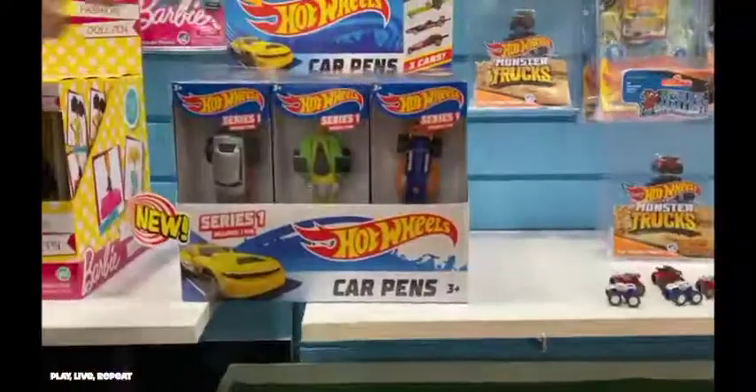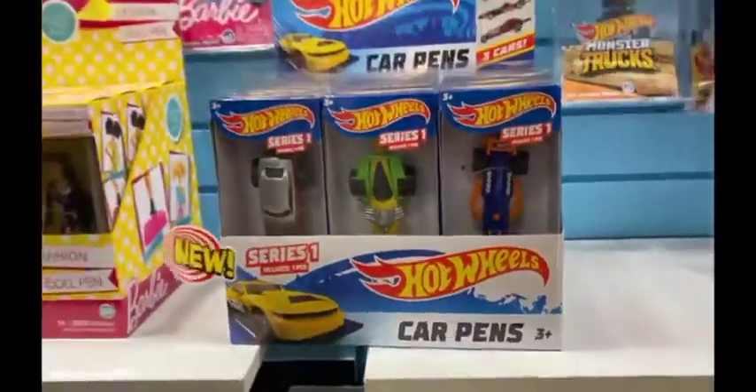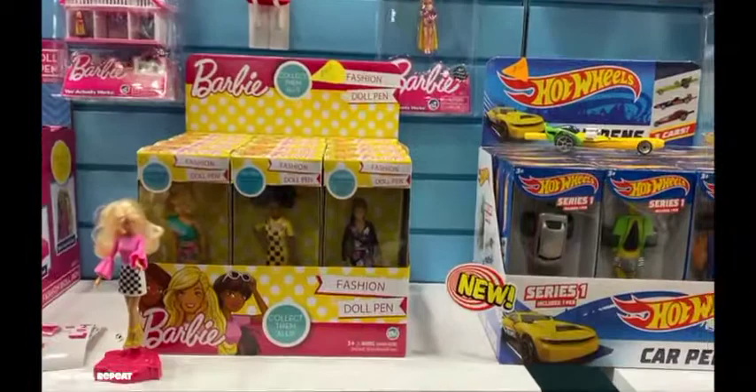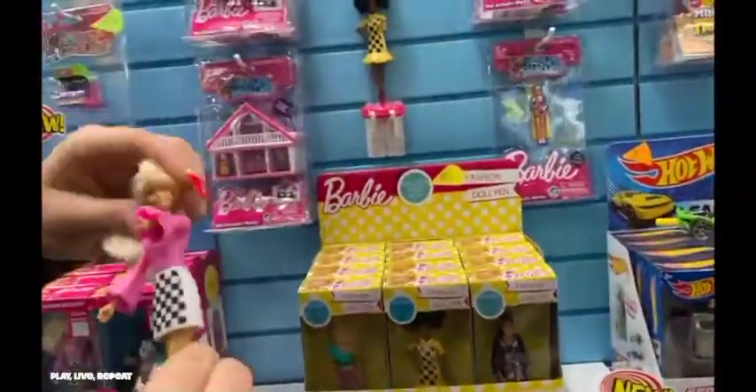Hot Wheels is also coming out with pens. These come in a variety of styles, so when you're writing your memoirs, you can do so with the coolest pens ever made. Barbie also has pens in a variety of doll styles to collect — these are a continuation from styles that came out a couple of years ago.